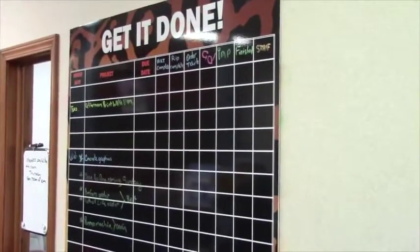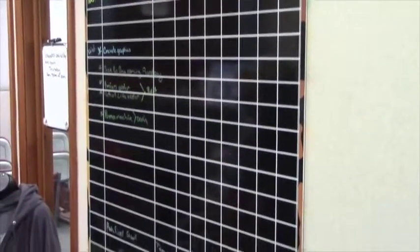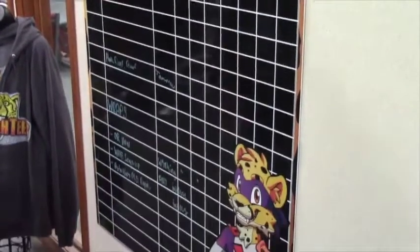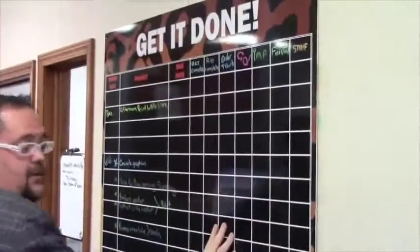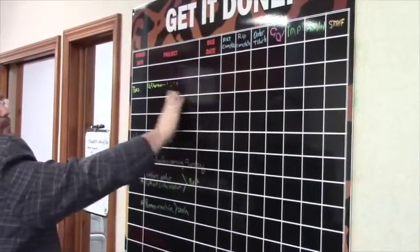Over here gets a lot of attention because this is our 'get it done' wall. This is a dry erase board that we designed and printed, and a lot of our clients use these now. We printed our lines on it so that when we erase stuff, it doesn't erase our lines. That's how we keep organized here at Inkworks. Thanks for popping in — see you in the shop and we'll see you next time.